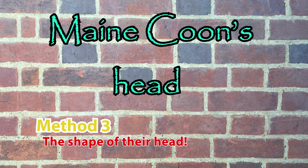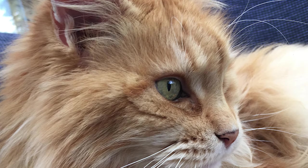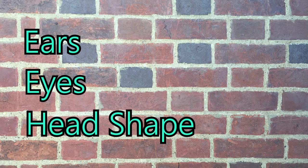A Maine Coon's head is not dissimilar to the head of other cats, except that it is slightly longer in length than it is wide, and it has quite prominent high cheekbones. So if you notice these properties on your cat, then so far so good — let's see what's next.